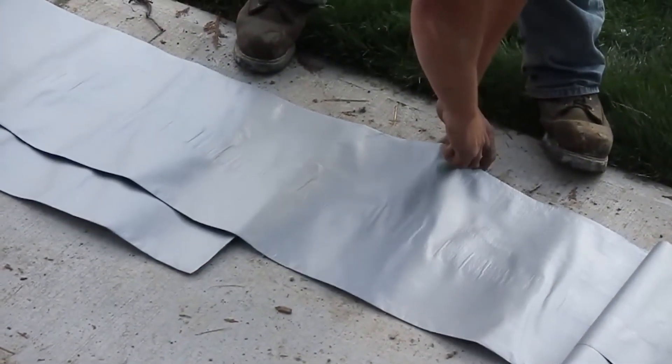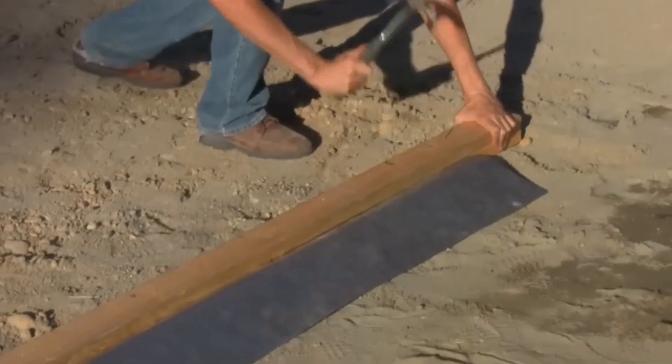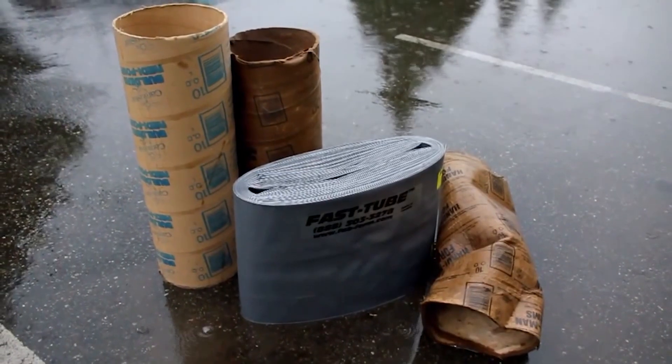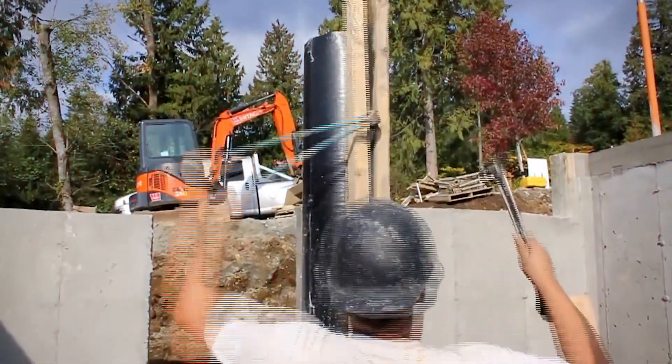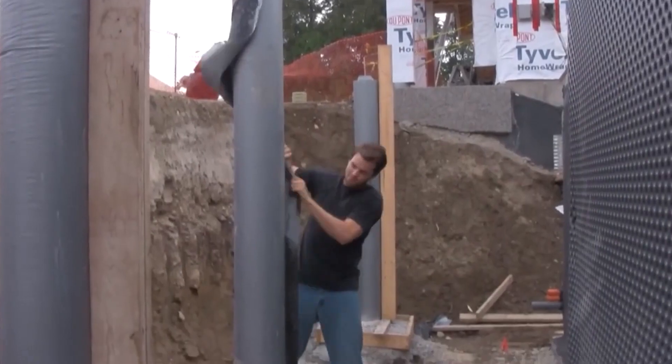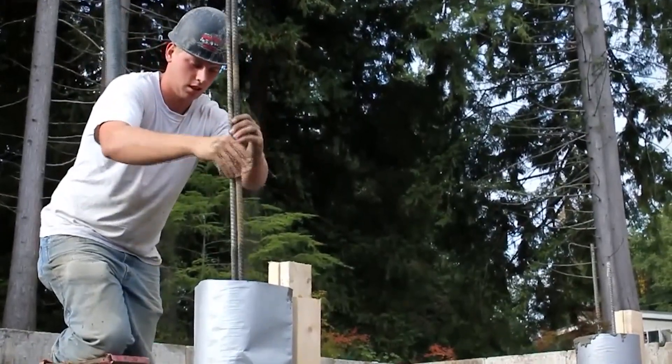You can easily cut it to the exact length you need from a 120-foot roll, meaning no more wastage of materials. Plus, it's undamaged by water, allowing you to set it up in advance of the concrete pour. Talk about efficiency. Fast Tube is a true innovation in the world of construction, making column forming a breeze for builders and architects alike.